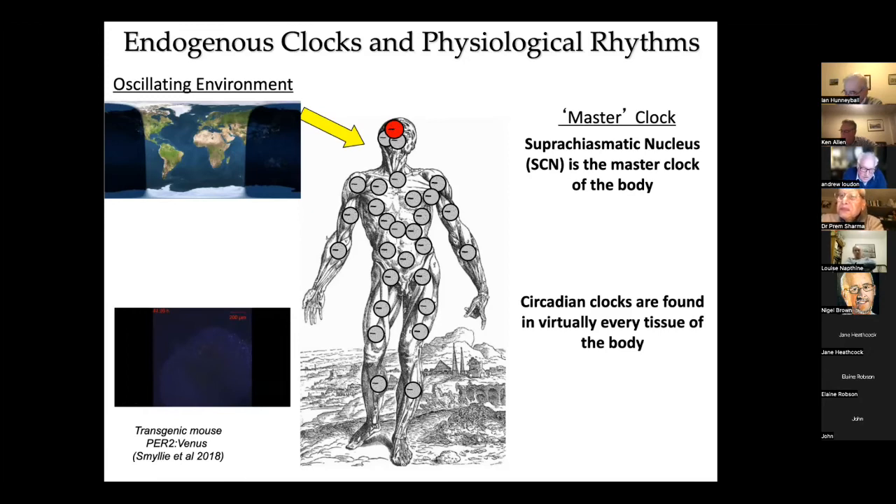The central pacemaker in the hypothalamus is really important in advanced vertebrates, including mammals, in maintaining circadian synchrony with the outside world.